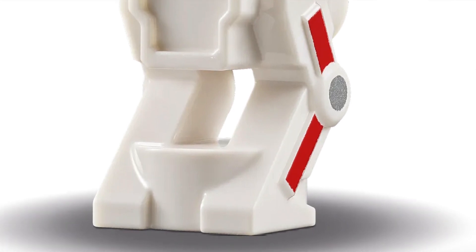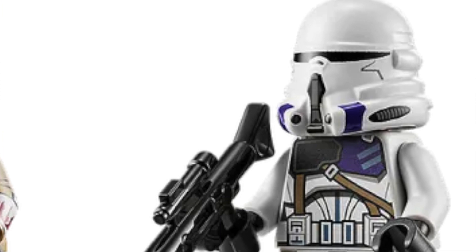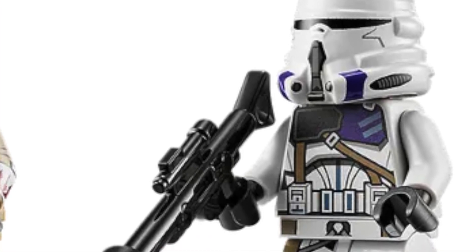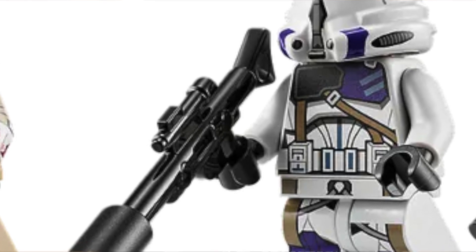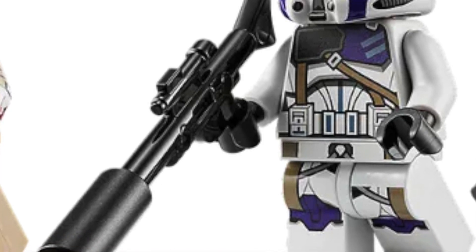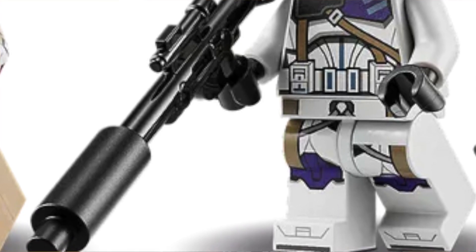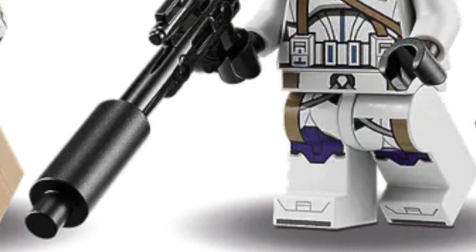Number 6: the 187th Airborne Trooper. Both airborne trooper designs we got this year are really good minifigures. Even though the 187th aren't even canon in the purple color, I love the purple clone troopers — Mace Windu's legion from Legends, not seen in canon at all. I love that Lego is making Legends figures. The minifigure does have a printed waist cape which I don't love — I prefer an actual waist cape — but overall still a really nice minifigure.